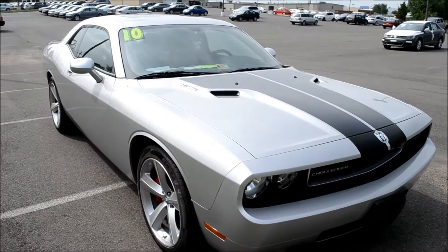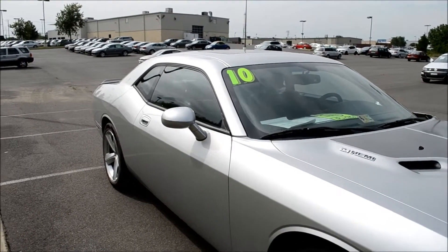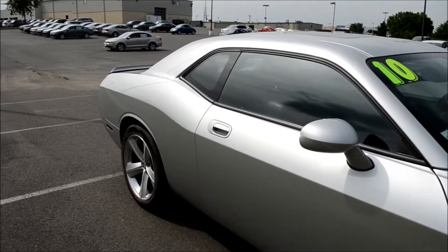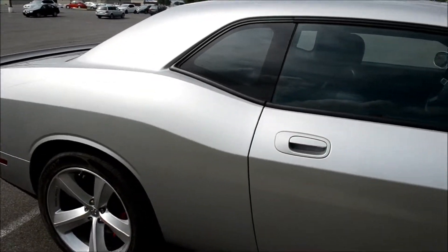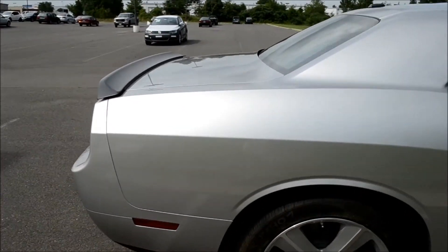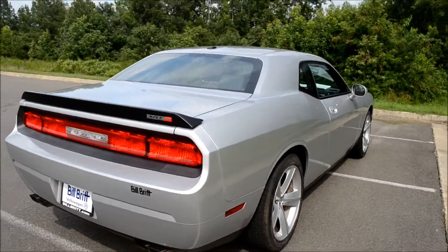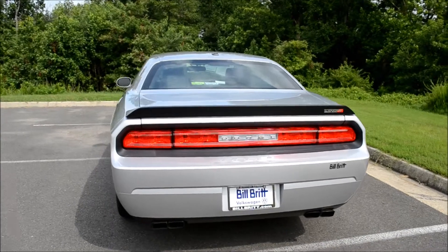Today we're taking a look at a 2010 Dodge Challenger SRT. This V8 Hemi is a real-world drive, six-speed automatic. It comes with only 16,682 miles on it, along with a clean Carfax report, and is a local trade-in.